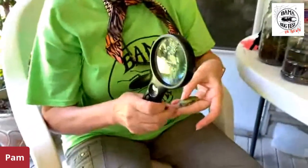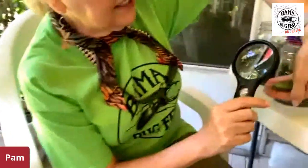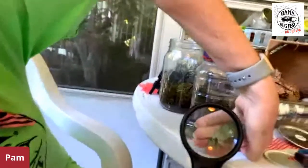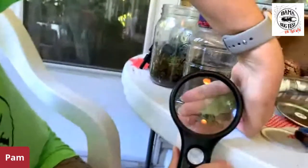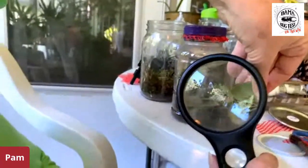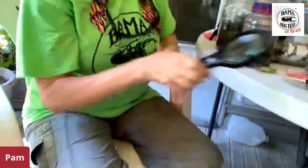This guy came into my porch last night and he was eating a bug that had dog hair on him, so you can see what his mouth parts look like. He was a little grasshopper. You want to be able to observe your insects up close, so always have a little magnifier with you.